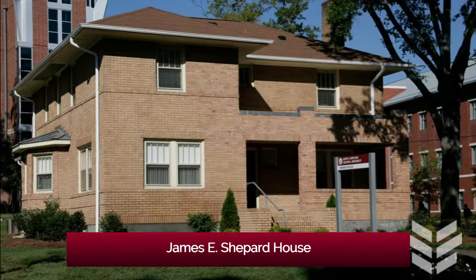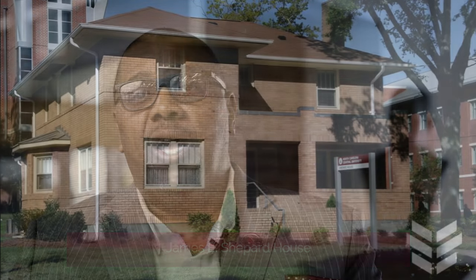In 1925, that beautiful house — the Dr. James and Annie D. Shepherd House — which is the oldest structure that we have on our campus, located across the street in front of the campus, became the president's home and served until the 1940s, until Dr. Shepherd's day.